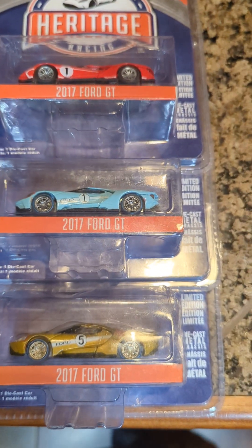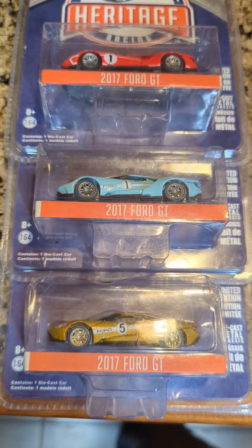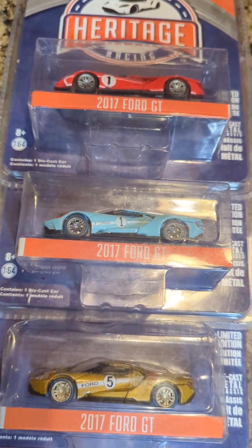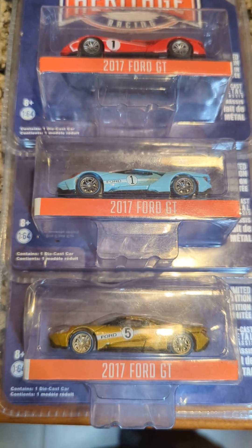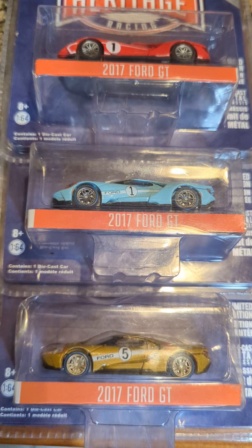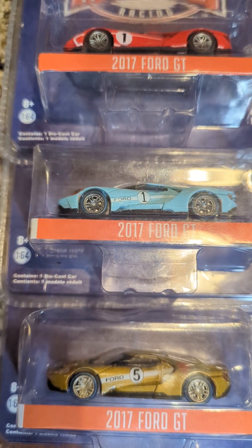These are Heritage Racing 2017 Ford GT cars. They come in completely different colors. As far as I'm aware, to the best of my knowledge of Greenlight Heritage Racing cars, especially these ones, they are extremely hard to find. I don't know why. They are not chase cars — they don't have special chase paint jobs done on them from Greenlight.